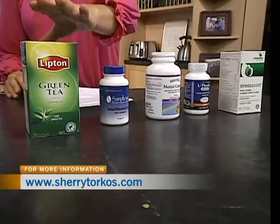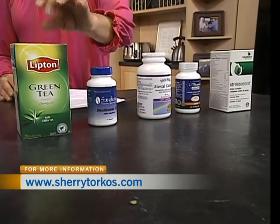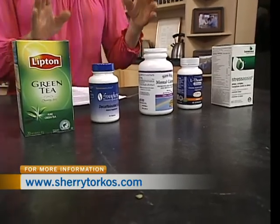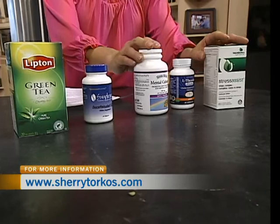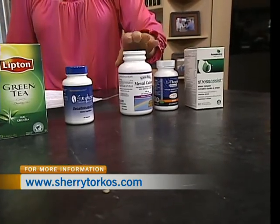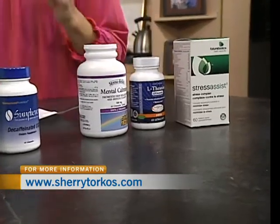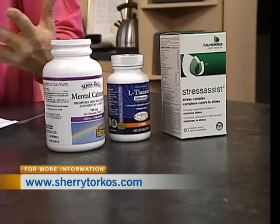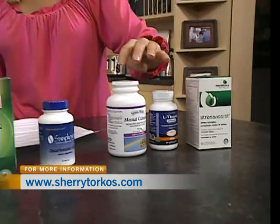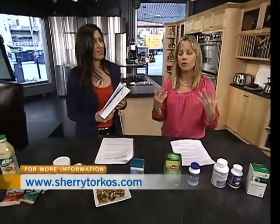Green tea has a lot of health benefits with the EGCG, which are the antioxidants. There is also naturally occurring L-theanine in green tea, which is an amino acid that makes you feel calm and relaxed. In supplement form, the pure form of L-theanine is called suntheanine, and that is found in supplements that promote calming, relaxation, and stress reduction. Stress is a huge issue today and so many people are overwhelmed. The suntheanine in these formulas can help you feel more calm and relaxed without making you feel groggy.